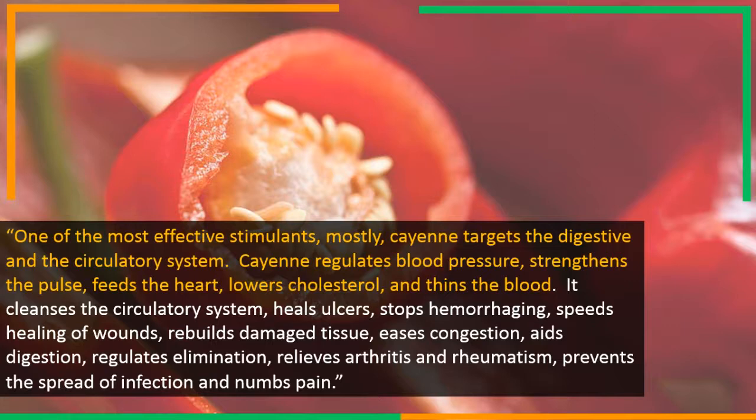It cleanses the circulatory system, heals ulcers, stops hemorrhaging, speeds healing of wounds, rebuilds damaged tissue, eases congestion, aids digestion, regulates elimination, relieves arthritis and rheumatism, prevents the spread of infection, and numbs pain.